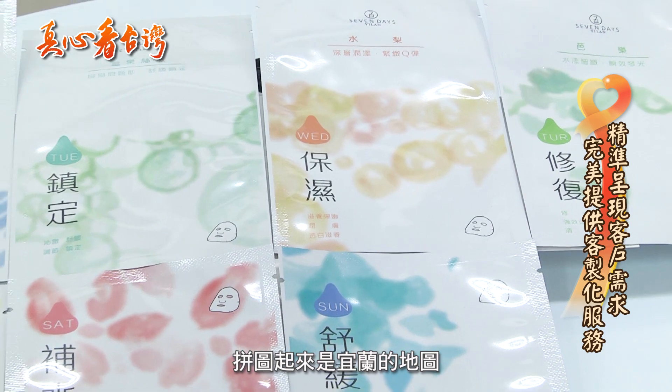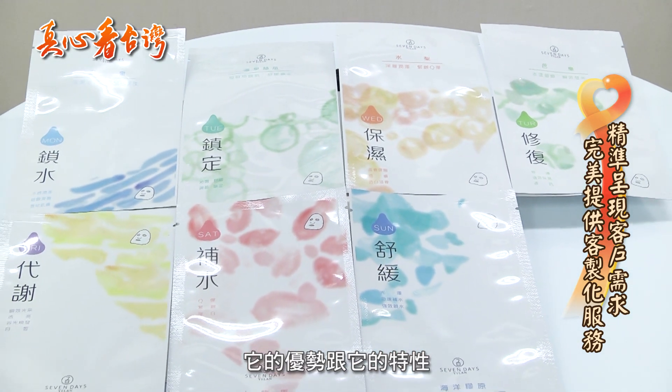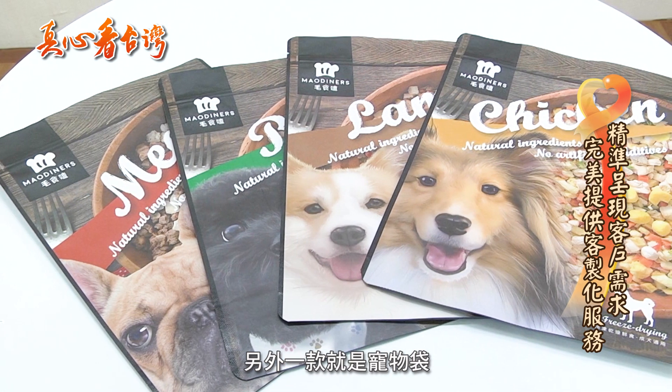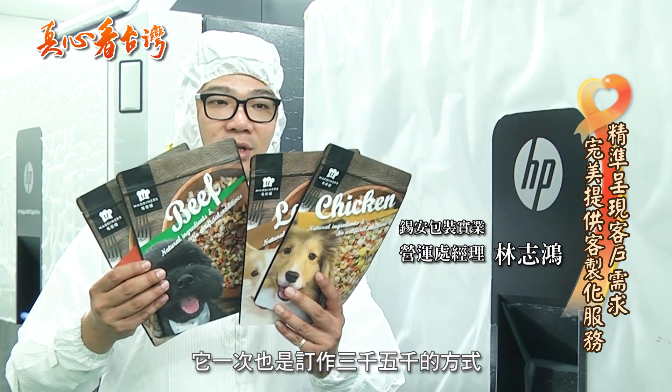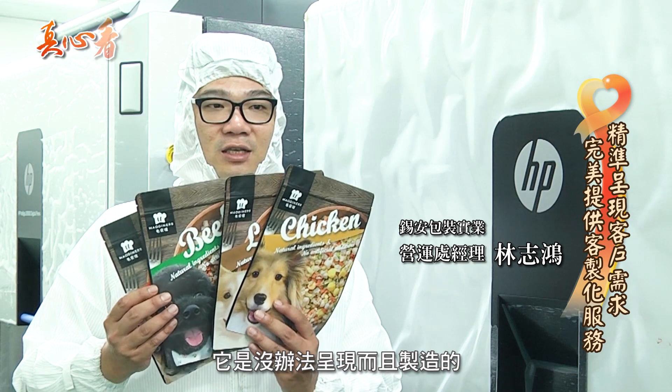数位印刷的优势跟特点是它可以少量多样化的选择。另外一款就是宠物袋,它有四款的造型,一次定做三千到五千的方式。以凹板的方式它是没办法呈现而且制造的,这就是数位印刷它的优势跟特性。